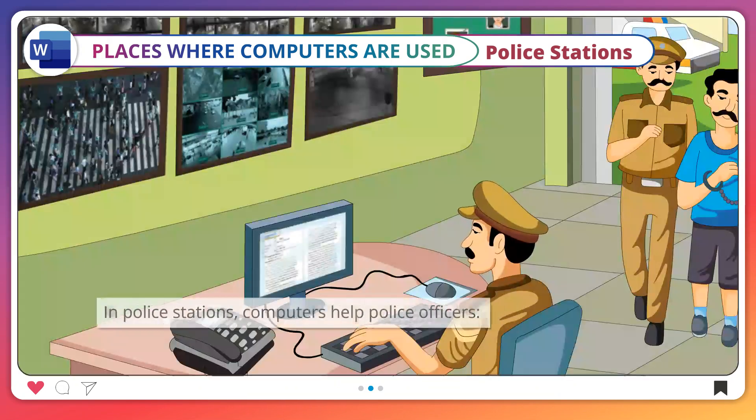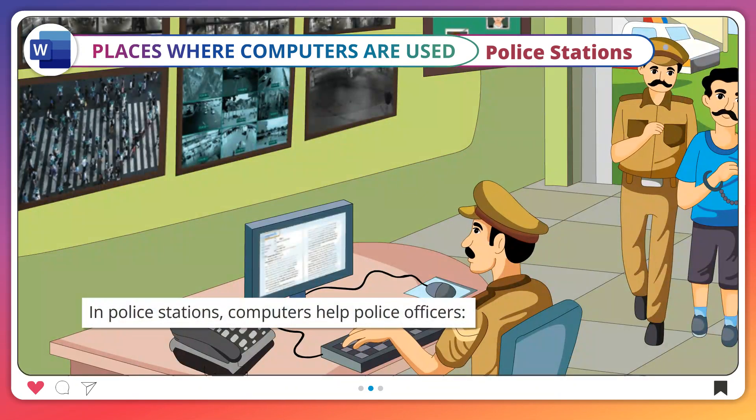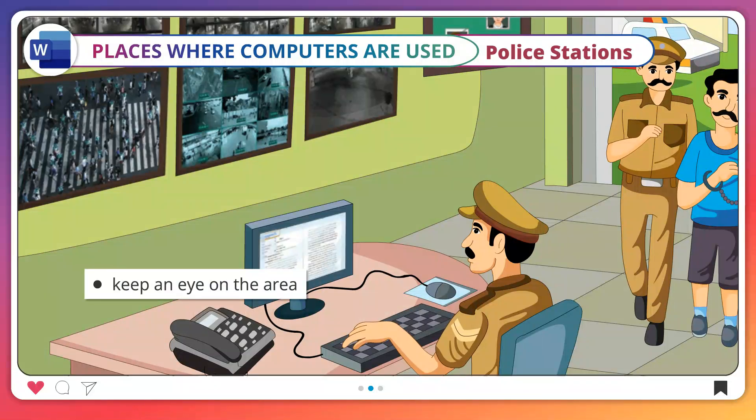Police stations. In police stations, computers help police officers keep an eye on the area, control crime, and catch thieves.